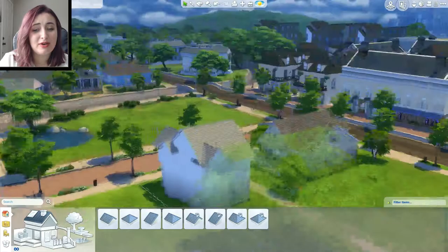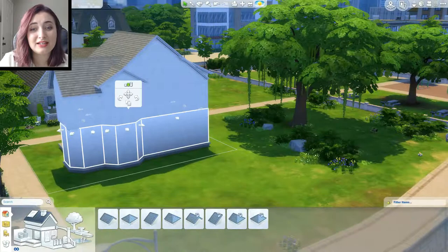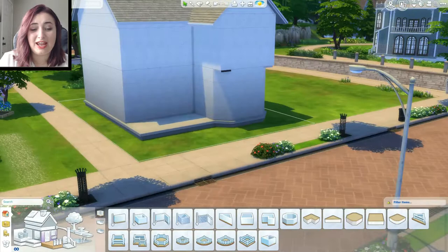I'm not really even sure it's supposed to have a little bump on the outside in the back of the house, but I decided it would look better to have that than to have it be completely flat. I didn't want it to be a party in the front and nothing in the back, so I added that to give it a little character.